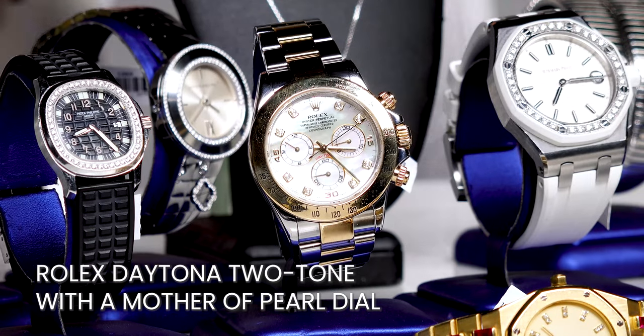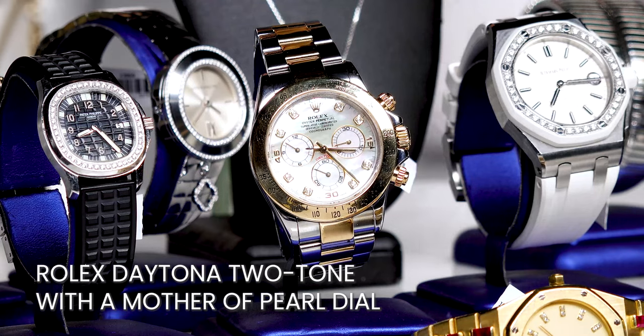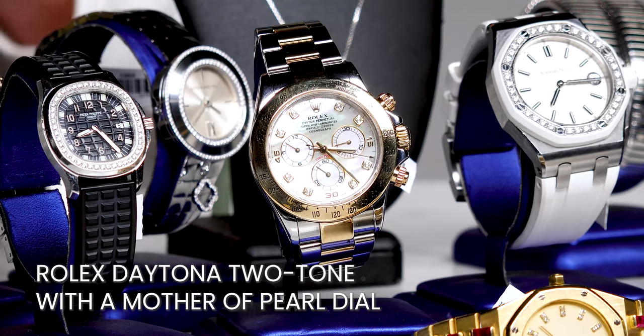Now if you've seen a Rolex Daytona and thought 'damn, I wish that was a little smaller,' I've got you covered. This two-tone Rolex Daytona with mother-of-pearl dial is typically seen as a men's watch, but don't let that stop you from wearing what you want. This one in particular is beautiful and has that little bit of sparkle that most women would look for in a jewelry piece. Plenty of Hollywood's leading ladies have been seen all around town wearing some amazing men's watches. Trust me.